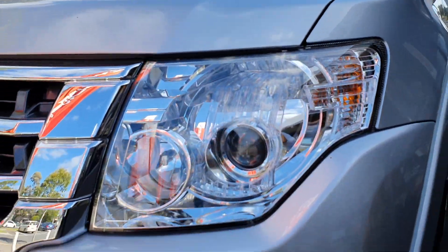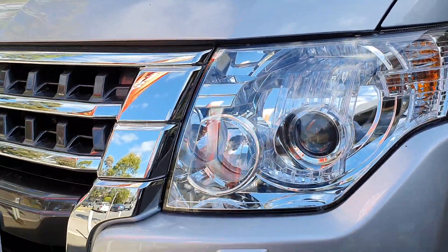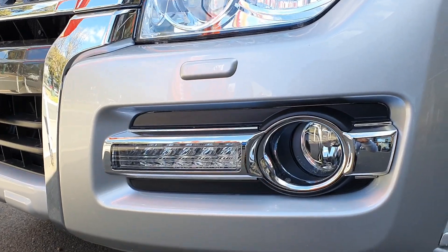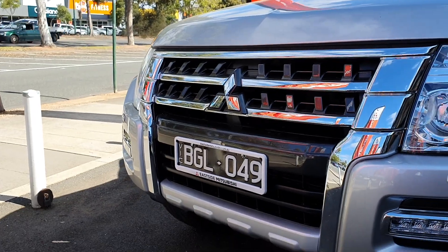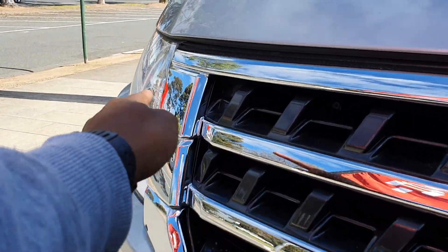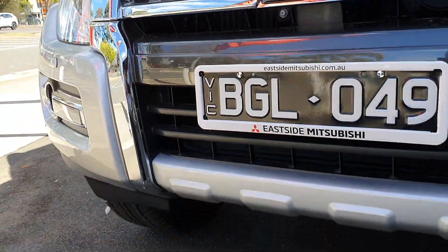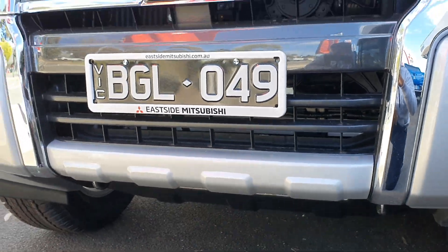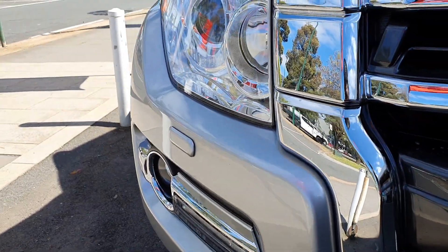Towards the front you've got bi-LED headlights. Also towards the bottom portion you've got LED daytime running lights — a nice little detail. There are also some fog lights as well. Looking at the front fascia of the Pajero, you've got some nice chrome on the outside of the grille, a textured finish towards the bottom portion, and headlight washers for the headlights.